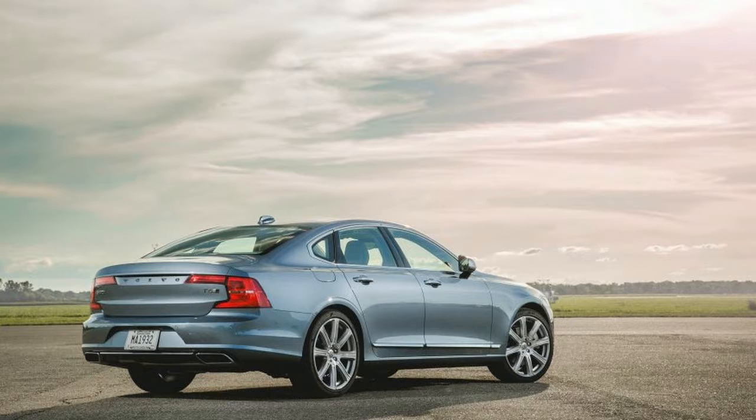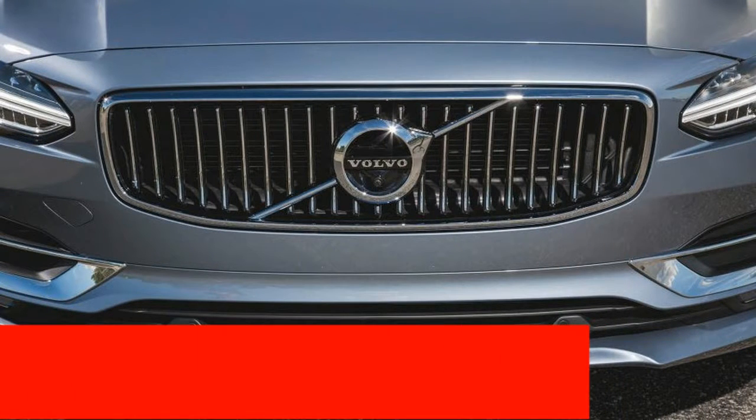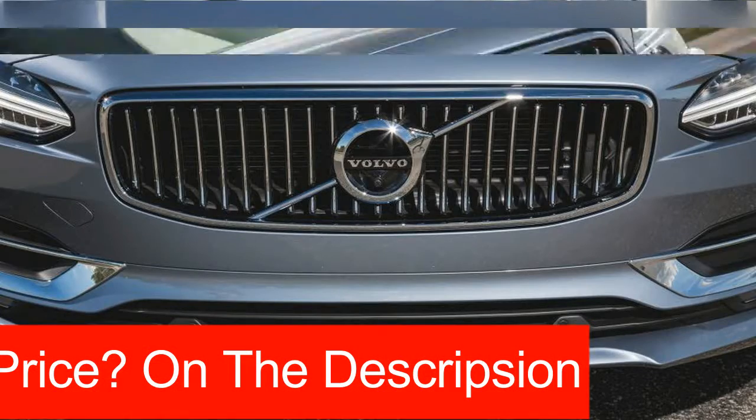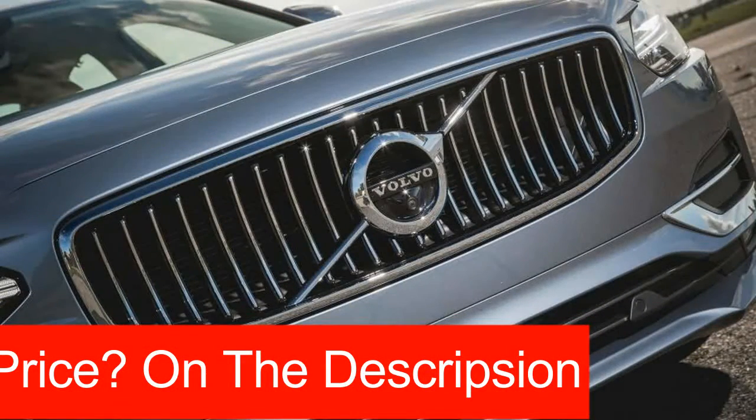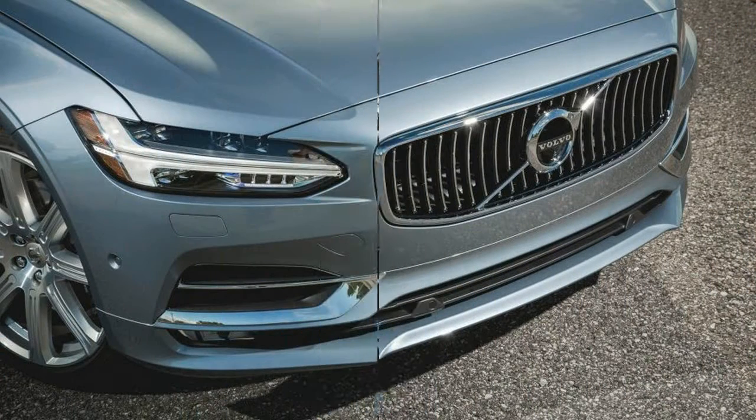Then there's the new Volvo S90. With clean lines that flow smoothly from nose to tail and a coupe-like roofline, the S90 looks classy without any visual histrionics. It does have a large-ish rendition of the traditional Volvo grille, but it's tastefully blended into a clean nose with harmoniously shaped air intakes and headlights.